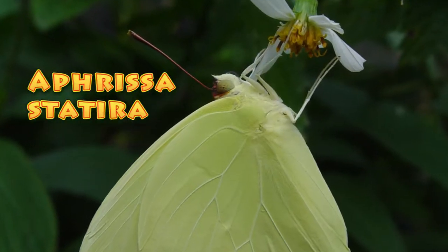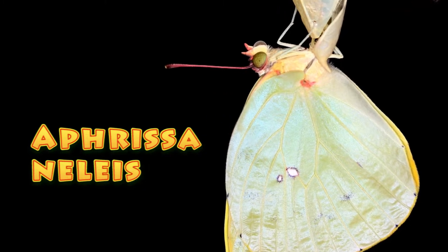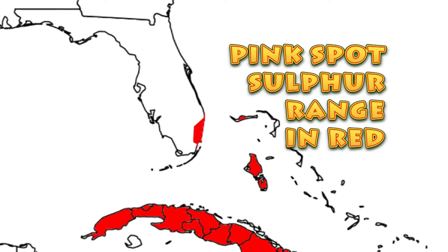In 2011, Andy Warren and John Calhoun published a paper describing the difference between Aphrissa statira, the statira sulfur, which is common throughout South Florida, and this new pink spot sulfur that looks much like it, Aphrissa nellis. One of the big differences, and probably the easiest way to tell them apart, is their host plant association.